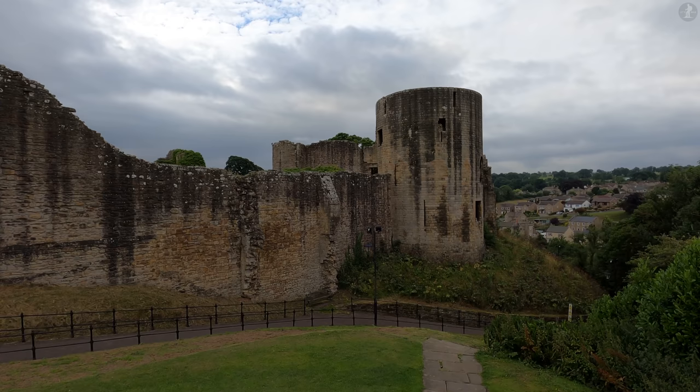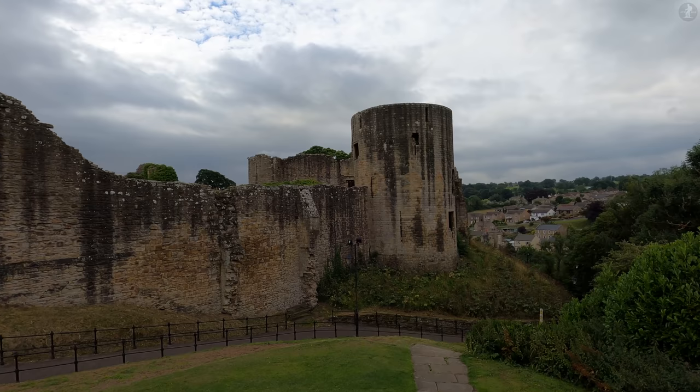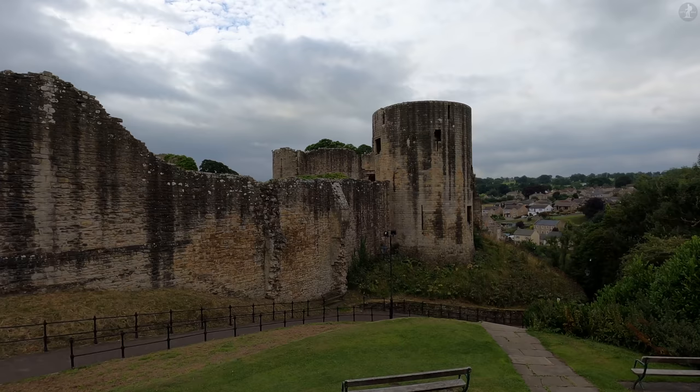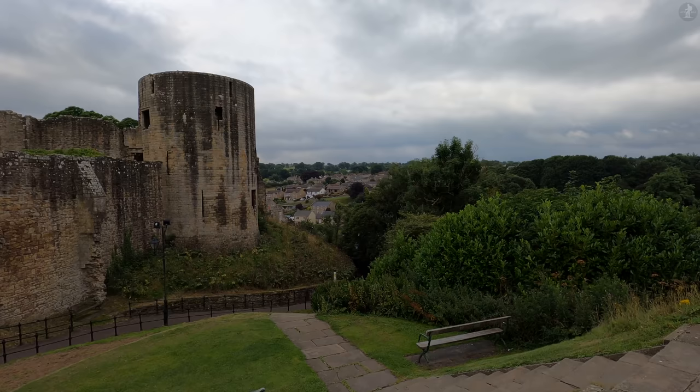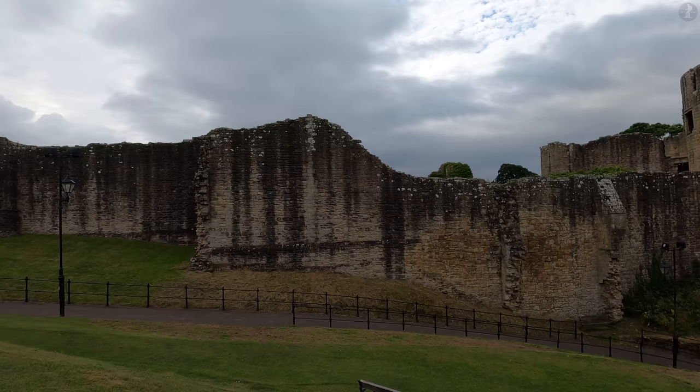Welcome to Barnard Castle, a wonderful little town located in the upper reaches of the mighty River Tees, in deeply rural County Durham. Taking its name from the castle that stands before us, Barnard Castle has an intriguing and often action-packed history, which has seen this rather geographically isolated town take centre stage on a national level on numerous occasions. We'll explore that history on this tour of the town centre, but we begin with Barnard Castle itself, the ruins of which stand above the River Tees behind the trees to our right.